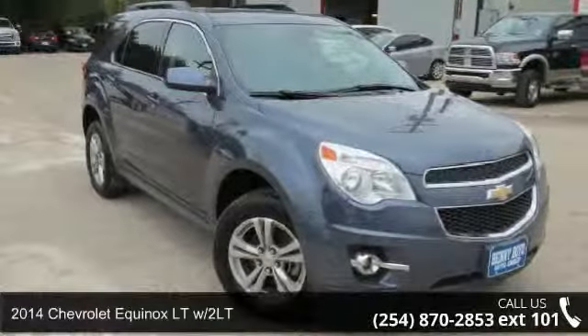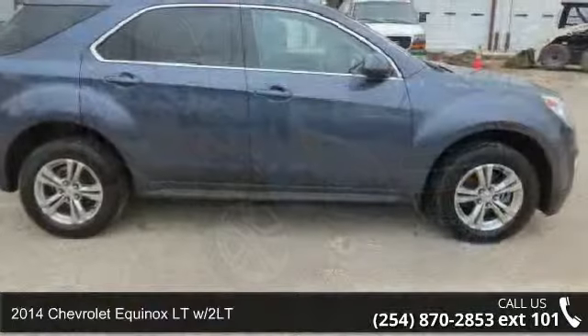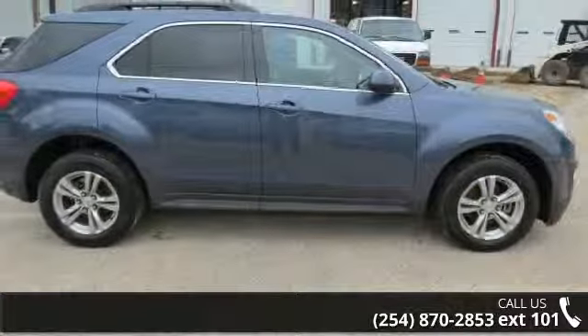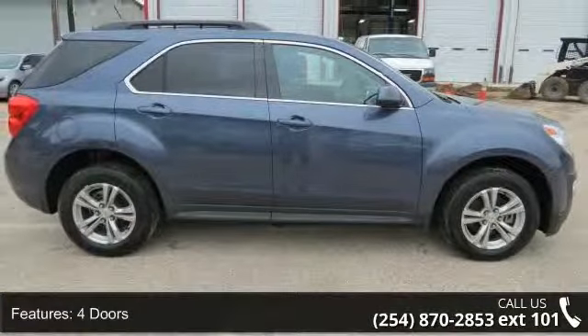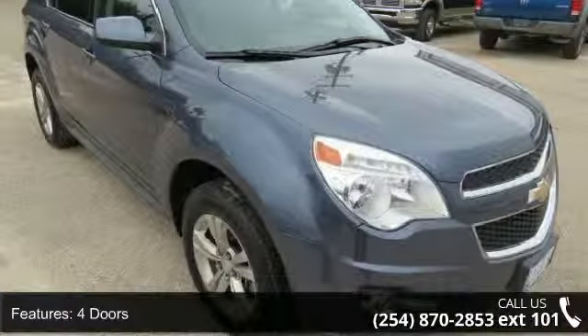Presenting the 2014 Chevrolet Econox. If you are looking for a first-rate auto, this one could be yours today. This vehicle comes with a reliable 4-cylinder engine connected to a smooth shifting automatic transmission.